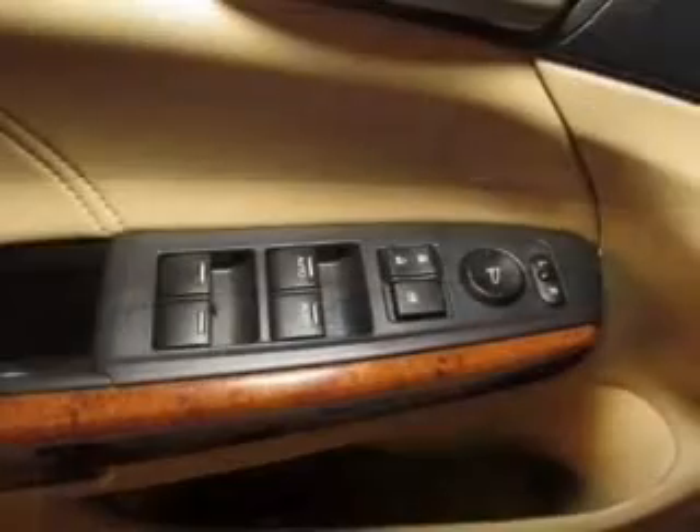The anti-lock braking system will help deliver you safely to your destination. Indulge in the comfort of heated seats. The sunroof lets fresh air in.